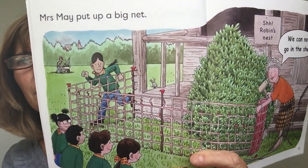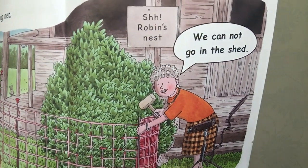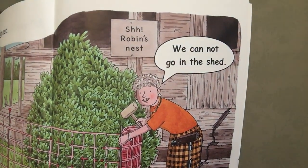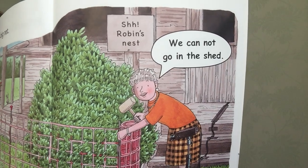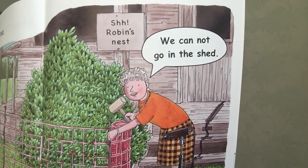Mrs May put up a big net. The sign said, Shhh. Robin's nest. We cannot go in the shed, said Mrs May.